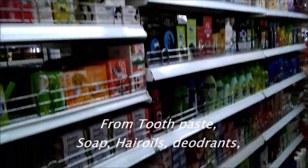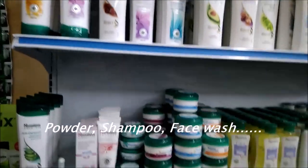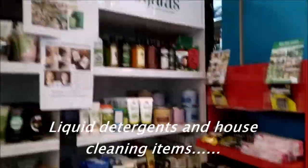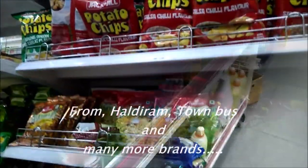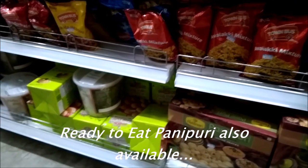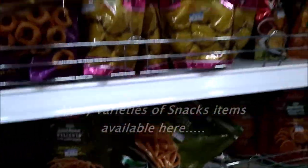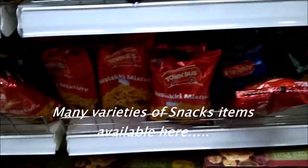These are also the daily necessities section — from soaps to cream to oil, many varieties, Indian as well as Singapore brands. Home cleaning items are also available here. Indian snacks from Haldiram, even soaps, mixtures, and ready-to-eat panipuris are also available. You can see ready-to-eat panipuri boxes, soaps, and mixtures.